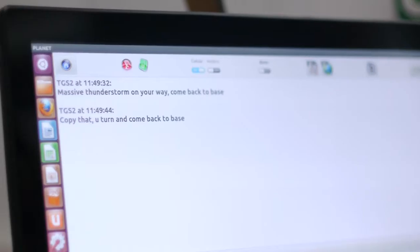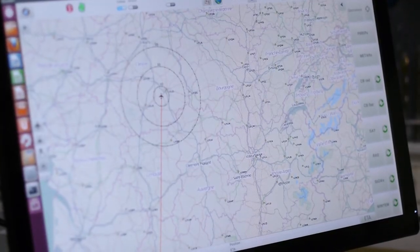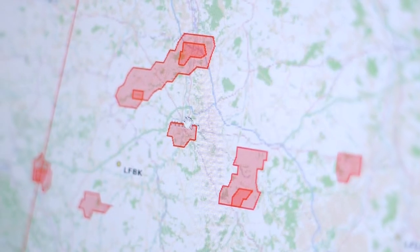On the ground, users composed of fleet operators, ATM staff, or even weather agencies can communicate with the aircraft with instant messaging, track the aircraft's position in real-time, and even receive in-situ measurements to enhance knowledge of the atmosphere.